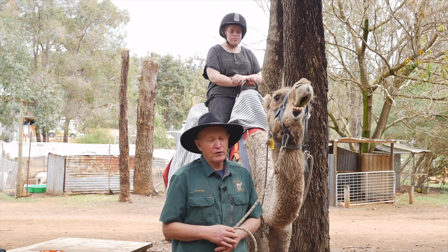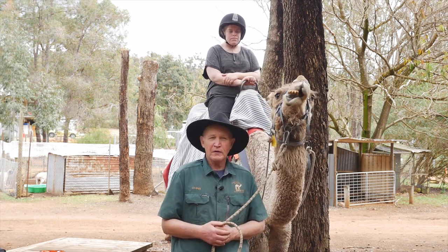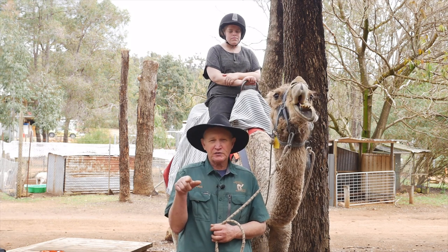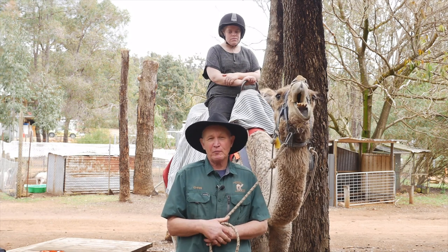The camels we have here at Kalamunda Camel Farm are dromedary camels, or the one-hump. If you think of a capital D on its side, that's a single hump — dromedary. A capital B on its side is a Bactrian, the two-hump camel.